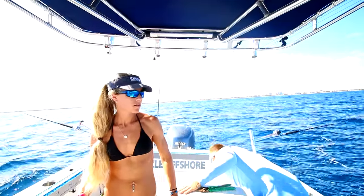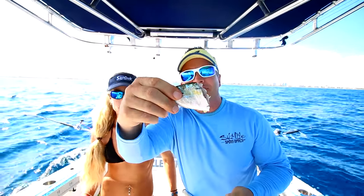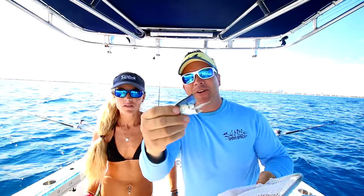We're getting a lot of cutoffs and going through a lot of bait. Here — keep it in the boat — here's one, and here's another one.